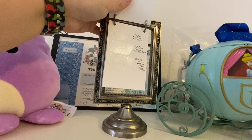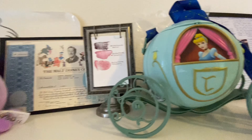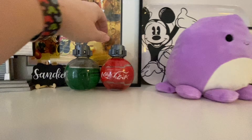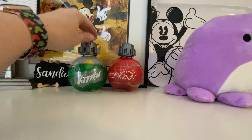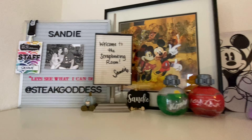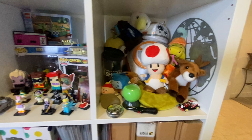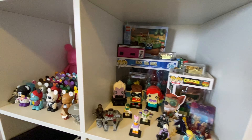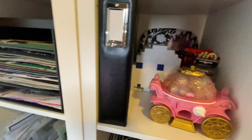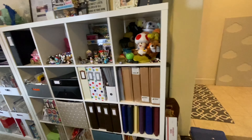Those are the white ones over there. This is my one stock of Disney, my cute Hail Hydra, sodas from Star Wars Land, some Disney art, and a couple fun little things. I like to keep fun things because that makes me happy and keeps me feeling creative. I could put more scrapbooking supplies in here if I wanted to, but I like the fun things.